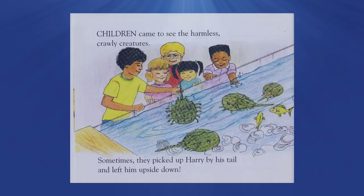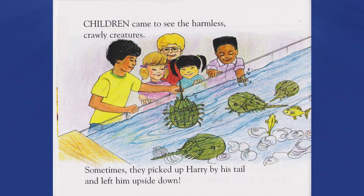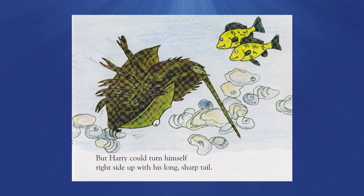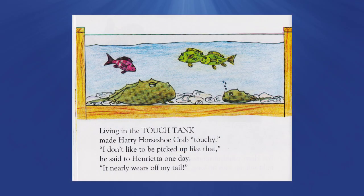Children came to see the harmless crawly creatures. Sometimes they picked up Harry by his tail and left him upside down. But Harry could turn himself right side up with his long sharp tail. Living in the touch tank made Harry Horseshoe Crab touchy. 'I don't like to be picked up like that,' he said to Henrietta one day. 'It nearly wears off my tail.'